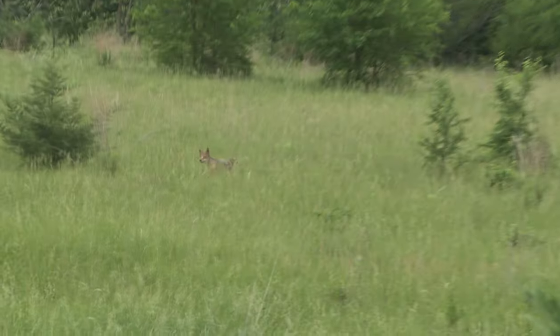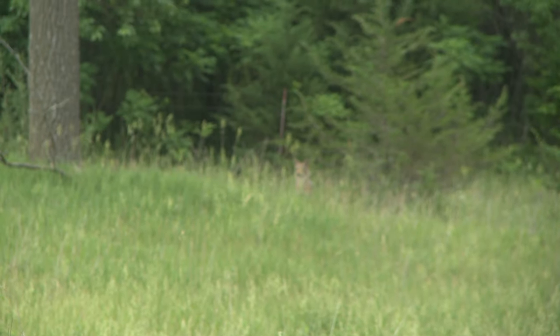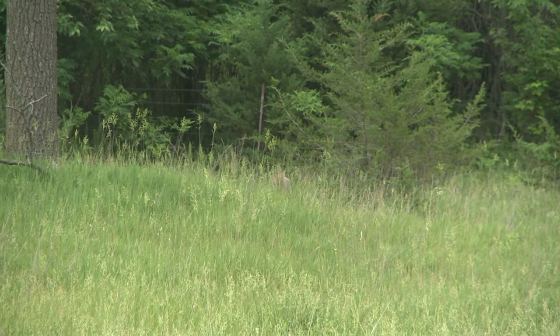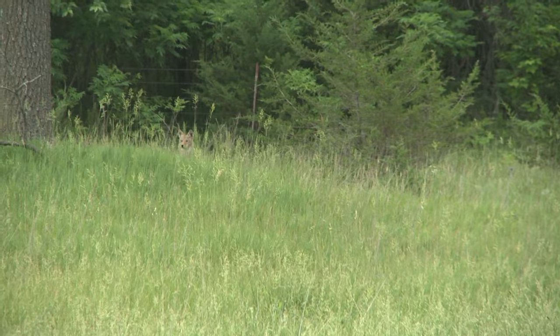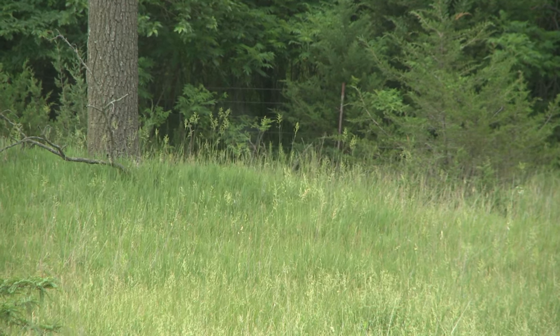To get around educated coyotes, I play sounds they haven't heard. I steer away from rabbit in distress unless I'm 100% sure those coyotes haven't been hunted. I'll use jackrabbit in distress, snowshoe in distress, prairie dog in distress, bird in distress, coyote in distress, dogs in distress, goats in distress, chickens in distress — whatever call I have access to besides rabbit in distress. This lets me call in coyotes on not only public land but hard-pressured private land, because they're not used to hearing those sounds.